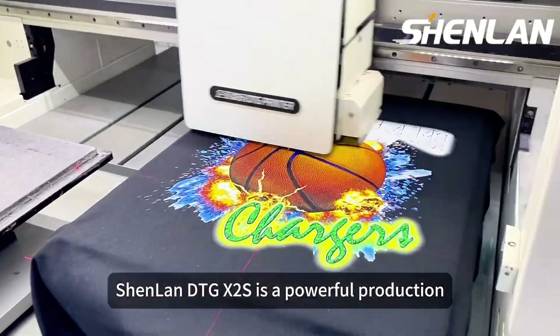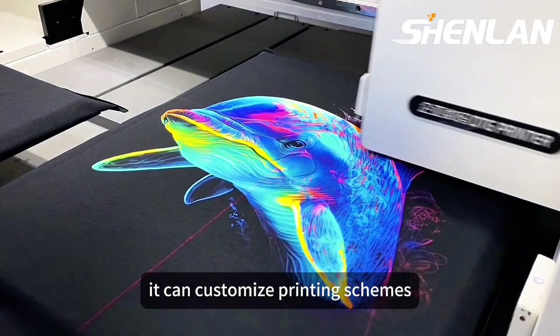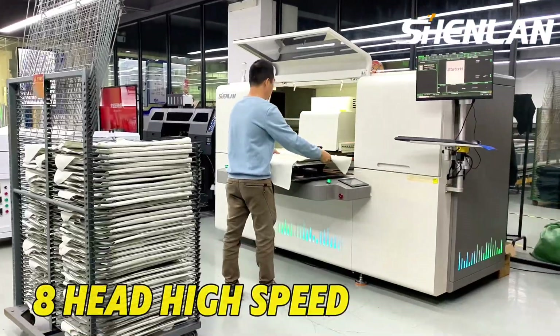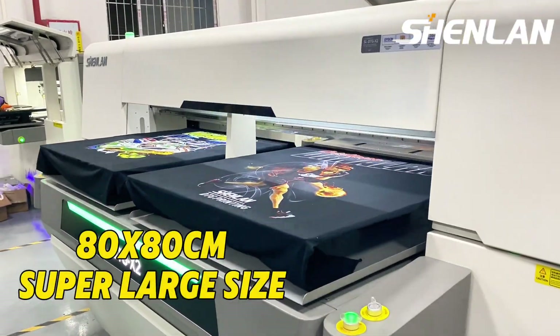Shunlan D2G X2S is a powerful production tool that can be flexibly transformed. It can customize printing schemes according to customer needs, achieving requirements such as fluorescence, denim high spray, 8-head high-speed, multi-station children's clothing, and 80x80 super-large size.